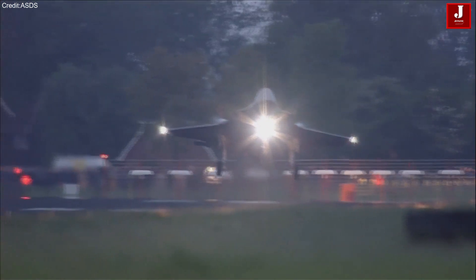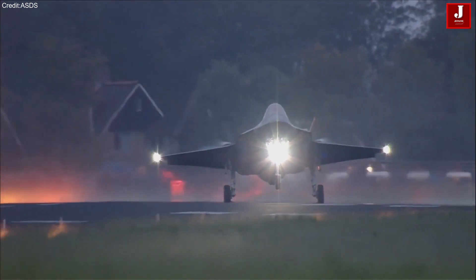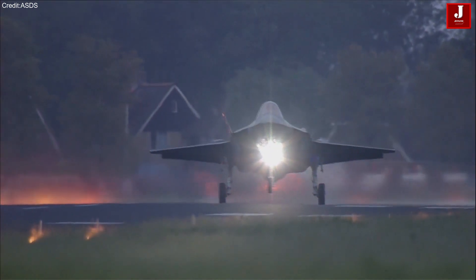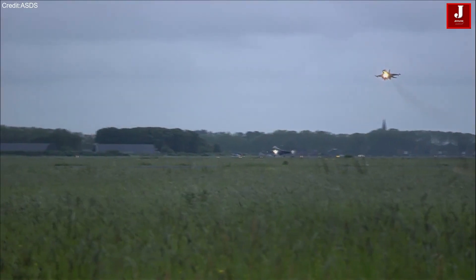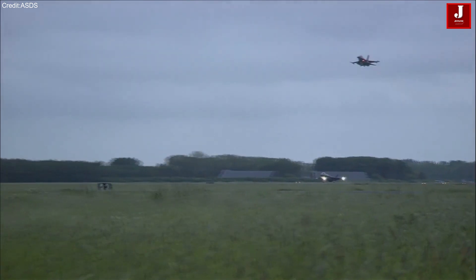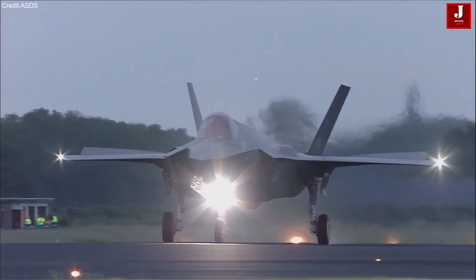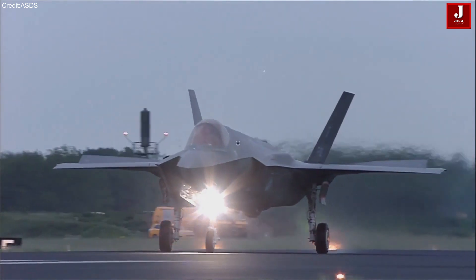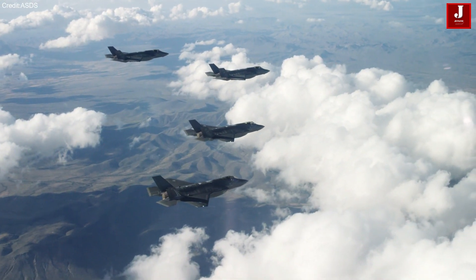The F-35 features two internal weapon bays and four weapon stations. Air-to-air missiles are located at the two inboard weapon stations. Air-to-surface weapons for the outboard stations include the Joint Direct Attack Munition, the Paveway line of bombs, the Joint Standoff Weapon, and cluster munitions. The AIM-9X or AIM-132 can be mounted on either of the wingtip pylons, which are canted outward to lower the radar cross-section.